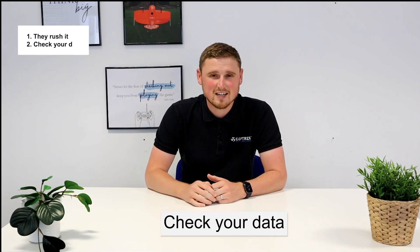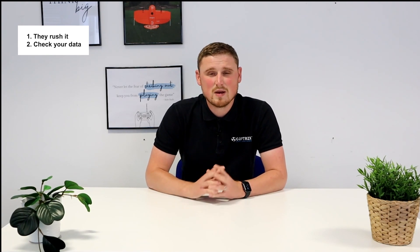Number two, check your data. This is one thing which I've known a lot of survey businesses do. They'll go to site, they'll collect some data, and they'll wait till they get back to the office to check it — and they might realise that the data is overexposed, which we can't do too much about. So just by taking that five minutes out after collecting data, or after your first flight, to have a flick through the images and make sure they're good quality — that will save return journeys and will produce a much better data set at the end.